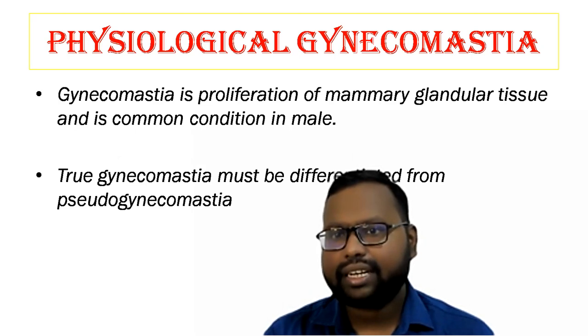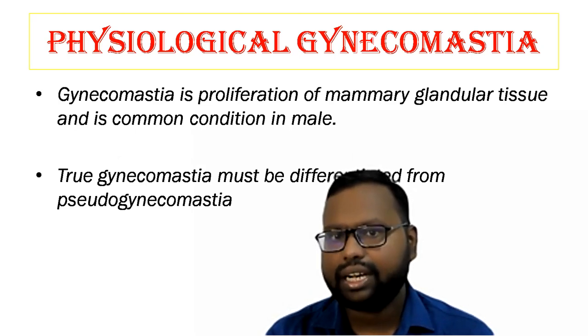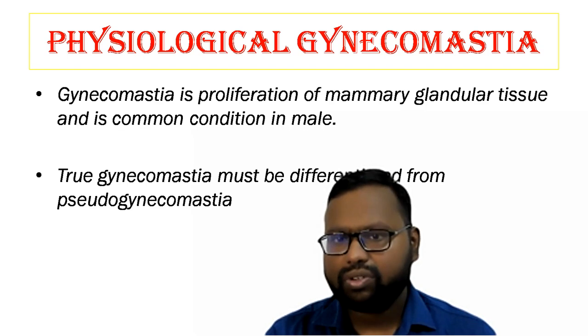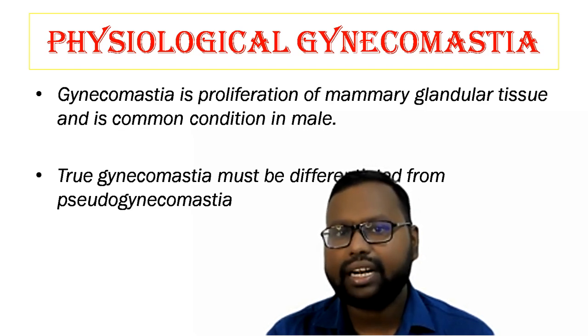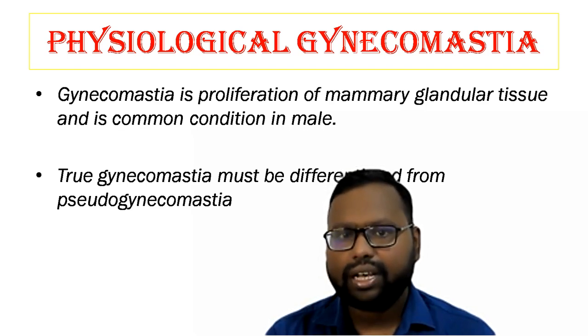Gynecomastia is direct mammary glandular tissue proliferation, and this condition is very common in males. We have to distinguish true gynecomastia from pseudo gynecomastia. In true gynecomastia there is mammary glandular tissue proliferation, but in pseudo gynecomastia there is adipose tissue deposition in the breast tissue. Pseudo gynecomastia is seen in overweight individuals. These two conditions must be differentiated.